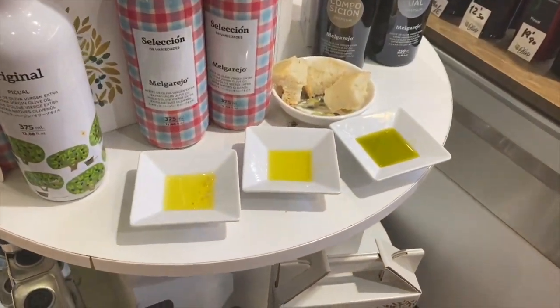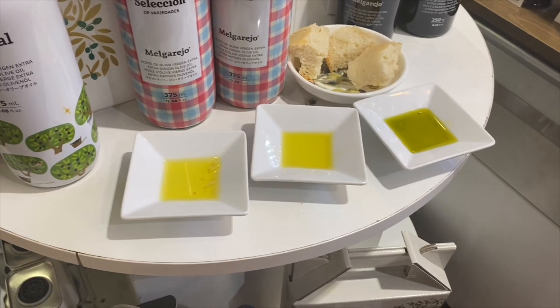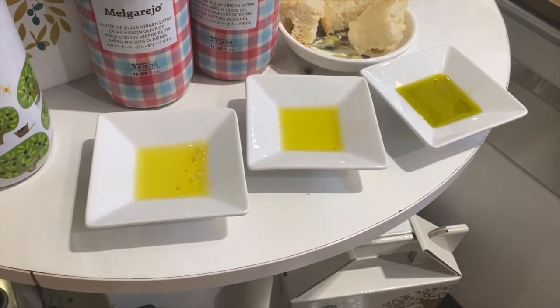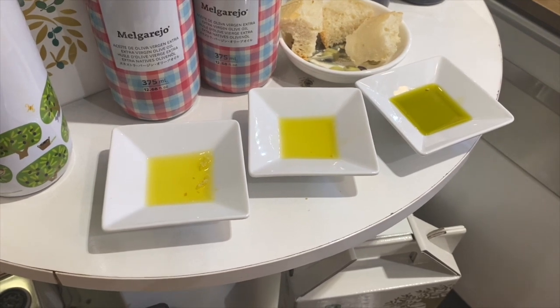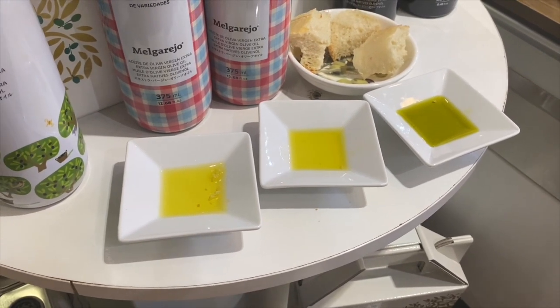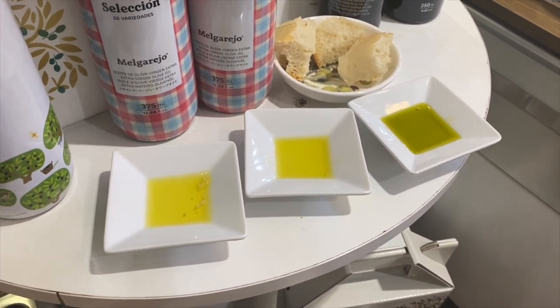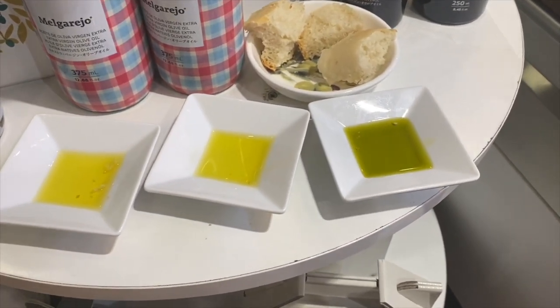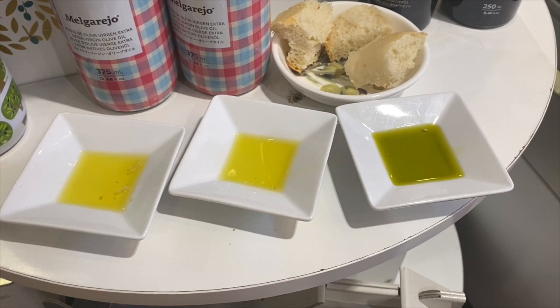I'm just going to close up here so you can see the different colors of the oil as well. The first one on the left, that's the one from her town. And the next one is from the olive trees I was telling you that were brought over from North Africa.